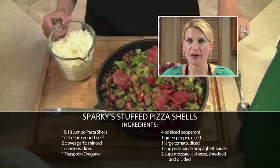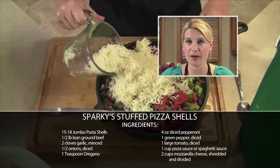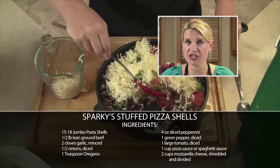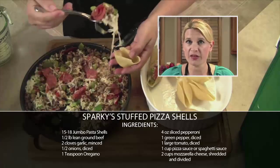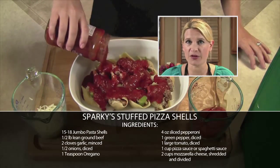First, I browned some ground meat and sauteed it together with some green peppers, some tomatoes, some pepperoni and some garlic powder. Now I'm going to add in some mozzarella cheese and stir that around until it's melted. I'll stuff each of my shells with that mixture, cover it with pizza sauce and top it off with some pepperoni and cheese.